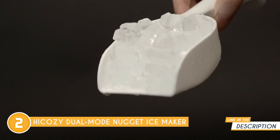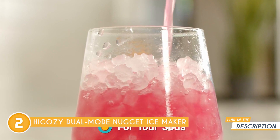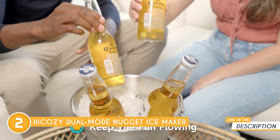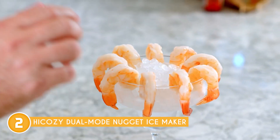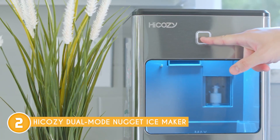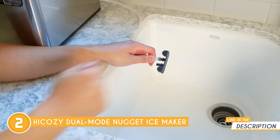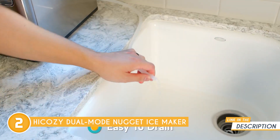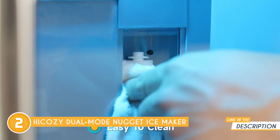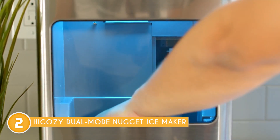The ice maker is also notable for its compact and sleek design. It doesn't take up much counter space, making it suitable for smaller kitchens or use in RVs, boats, or offices. The modern aesthetic and stainless steel finish add a touch of elegance to any setting. In terms of performance, this ice maker delivers efficiently. It can produce a batch of ice in as little as 6 to 8 minutes, ensuring you have a steady supply of ice whenever you need it. The Nugget Ice is soft and chewable while the clear ice cubes are solid and melt more slowly, keeping your beverages cold without dilution.